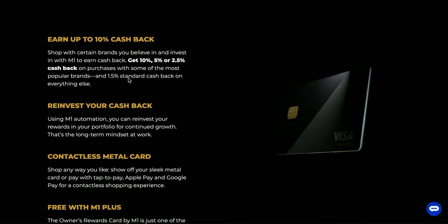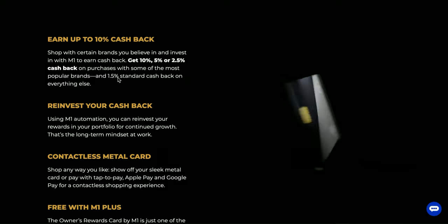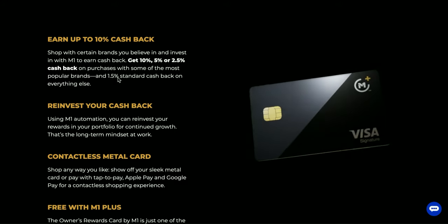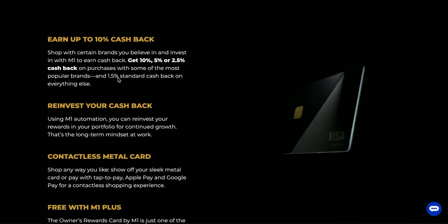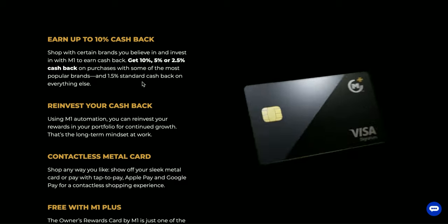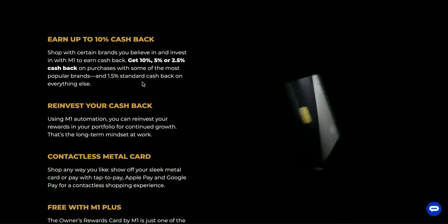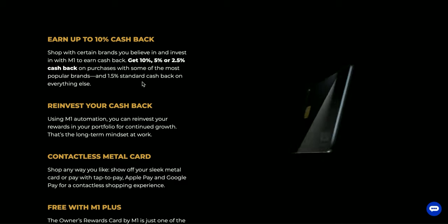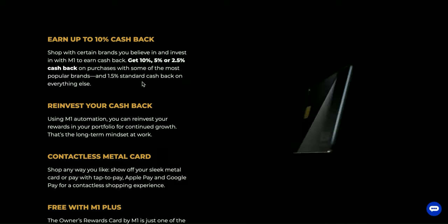You can also get 1.5% standard cash back on everything else. The way this card works is if you're invested in a certain stock inside your M1 Finance portfolio and you own that stock, you can get a certain amount of cash back when you buy from that company. If you make a purchase and you don't own that stock or it's not one of the rewards available, you get the standard 1.5% cash back. You have to own the stock in order to get the full benefit.